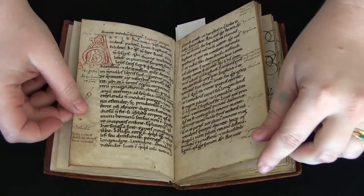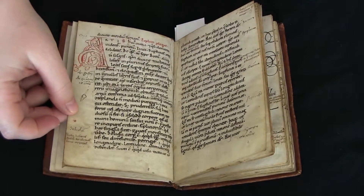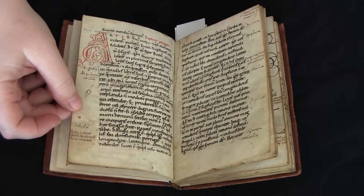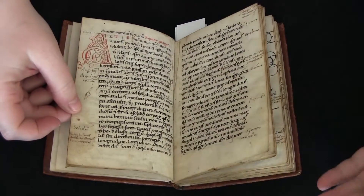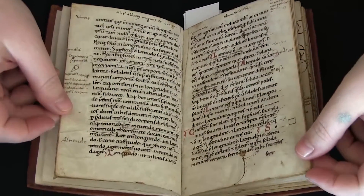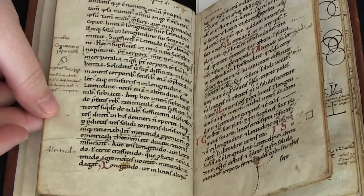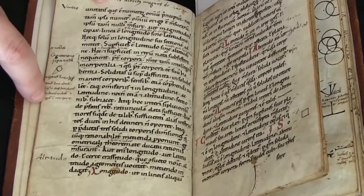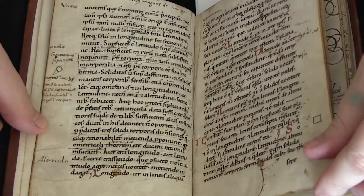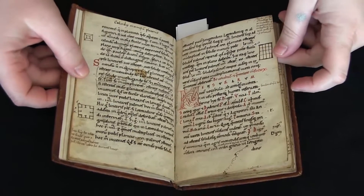I love this manuscript because it has all of these little marginal notes and notes between the lines. According to the catalog record, there are annotations from the 12th century, so pretty much contemporary with the text itself, but there's also a hand that came through in the 15th or early 16th century and annotated as well. You can see here the 12th century annotating hand, and then the 15th century hand — so this was a text and a manuscript that held a lot of interest for people over a long period of time.